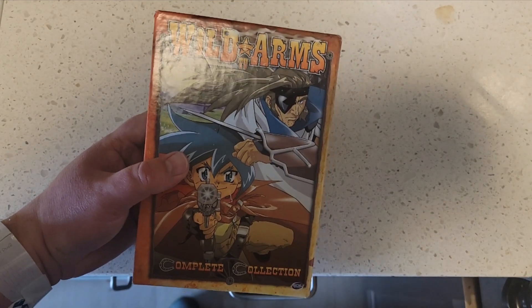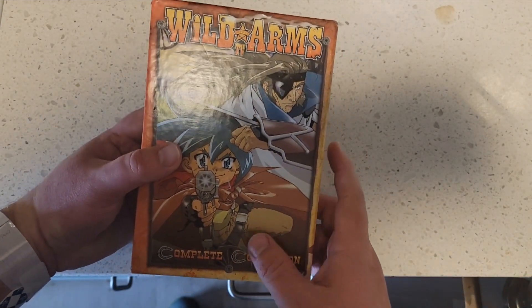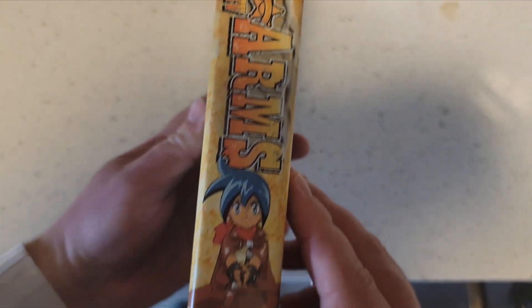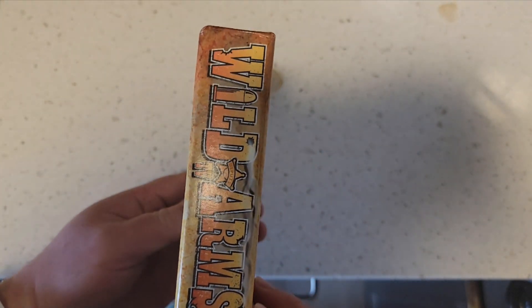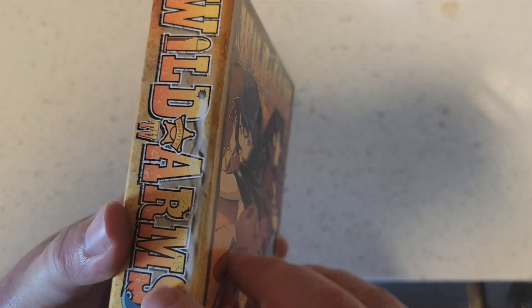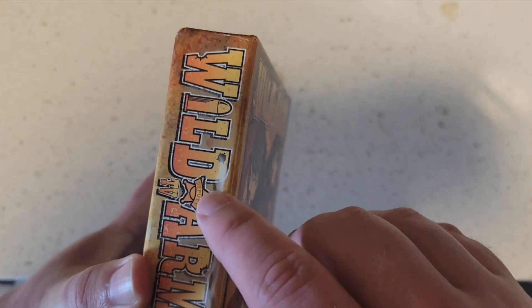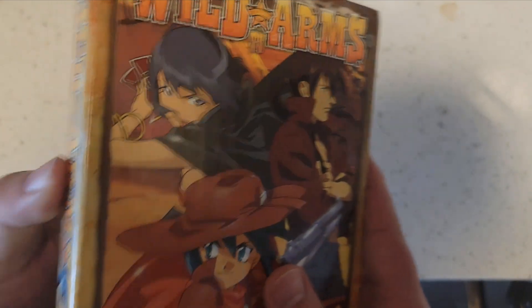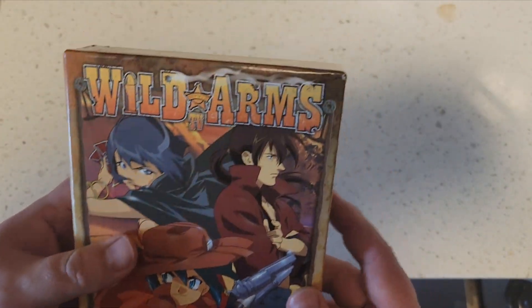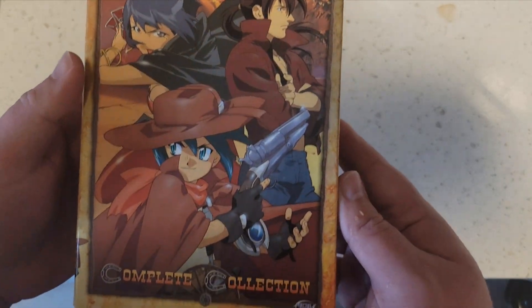This is it — Wild Arms Complete Collection. I thought that was a fade for a minute, but actually it's a bullet hole with smoke coming out of it. I like that detail — that's a pretty cool detail.